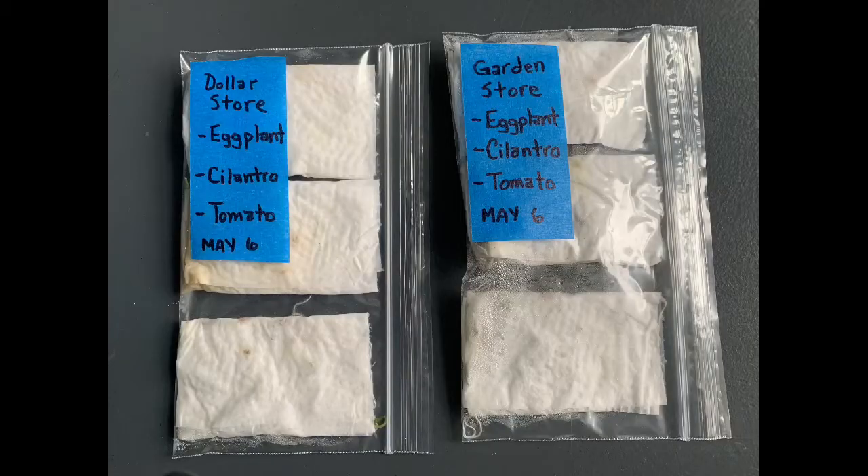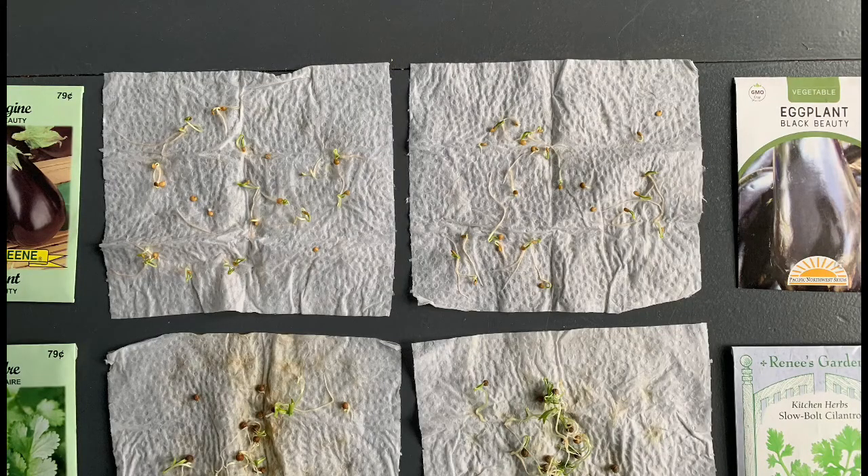It has now been about 10 days and it's time to open the seed packets. I have the dollar store seeds versus the garden store seeds, and looking through the bags you can see that some of the seeds have definitely sprouted — there are actually tendrils coming out of the bags as well. Let's begin by opening up the dollar store seeds to see what has been happening with them, and carefully peeling back it looks like quite a few of the dollar store eggplant seeds have germinated.